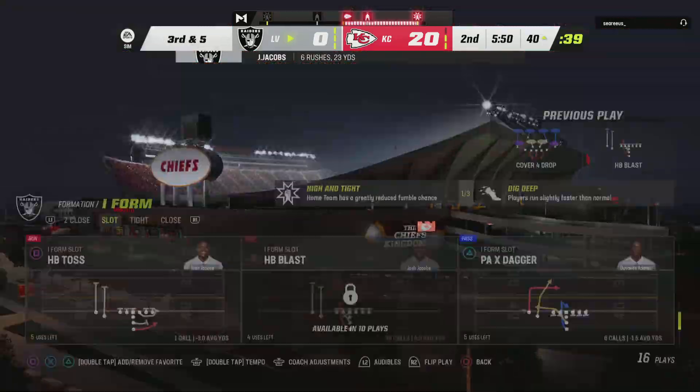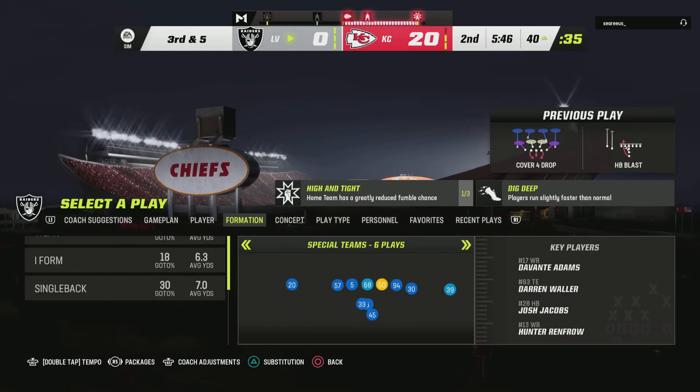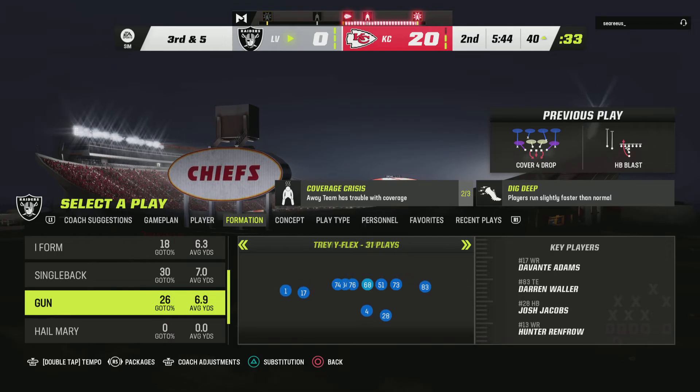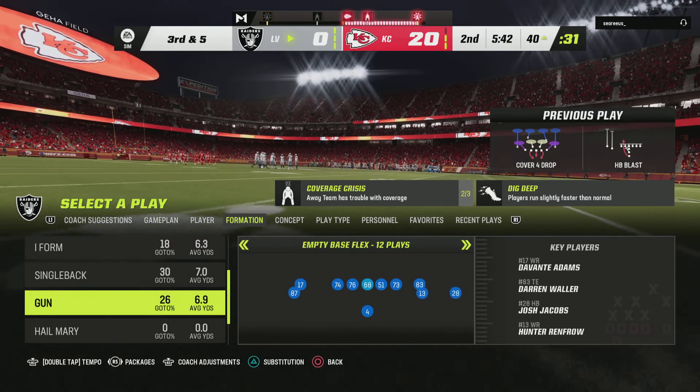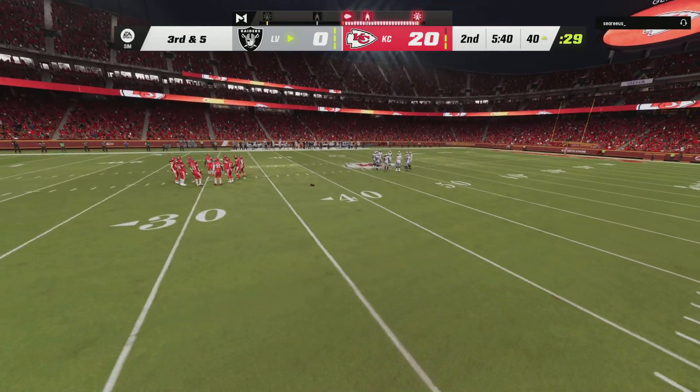He takes it down to the 40 with a pickup of four. Typically we think it's the strong safeties that are better tacklers, especially closer to the line of scrimmage in mixed traffic. But in this case, how about the free safety coming up and making the big-time play?